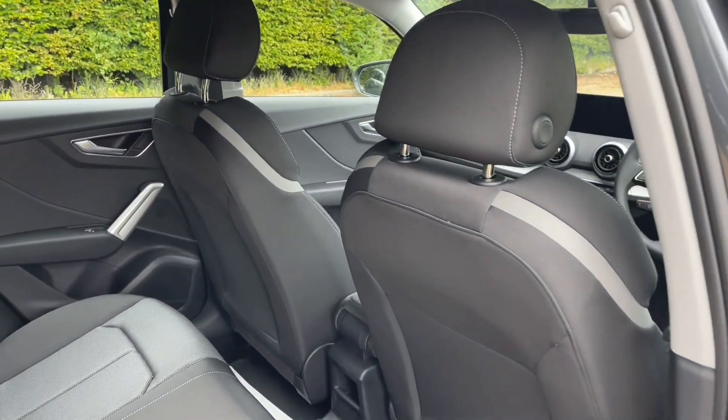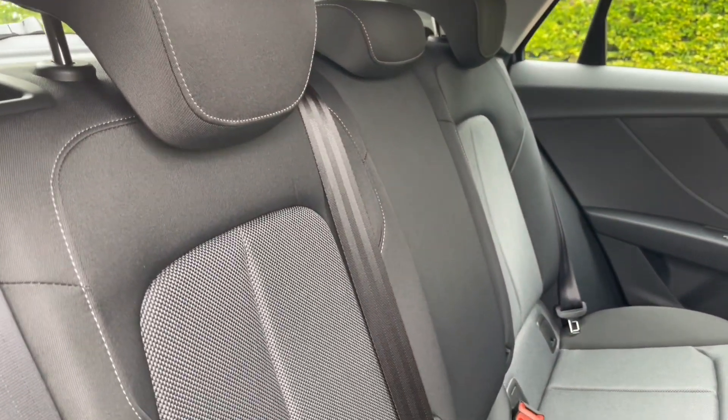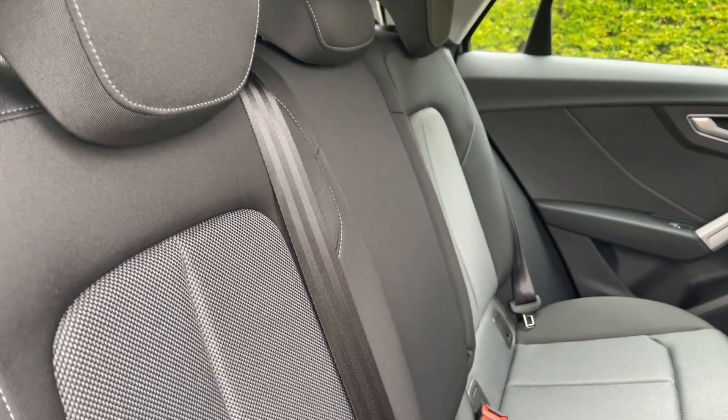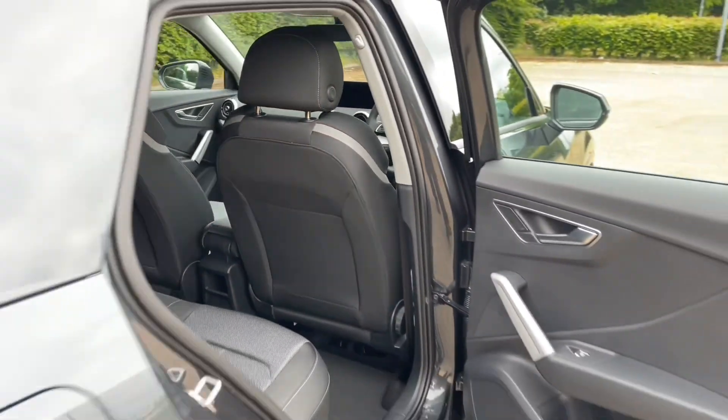The rear seats, once folded up, are in a cloth finish and have plenty of room for you to be as comfortable as possible whilst having plenty of leg room. There are also ISOFIX mounting points on the outer rear seats for children's car seats and accessories.